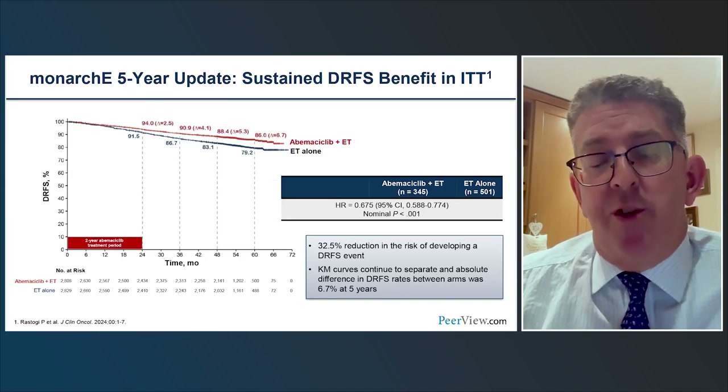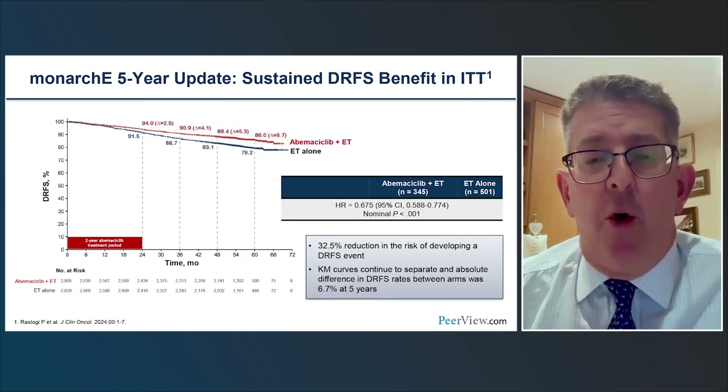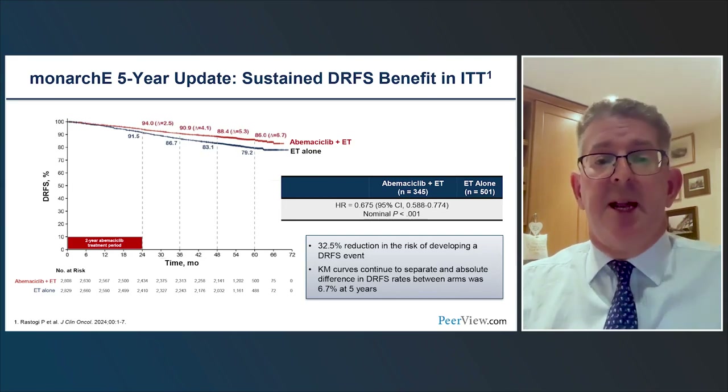It's also important to look at distant relapse-free survival — prevention of metastatic disease or death from any cause. Similarly, a 32% reduction in risk of these events was seen with the addition of abemaciclib.